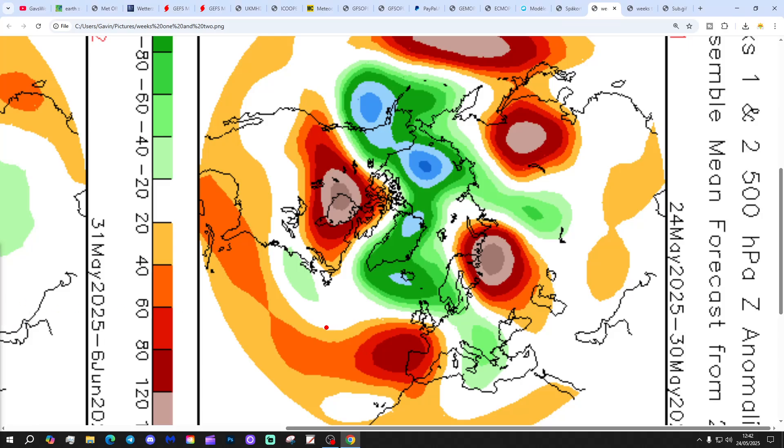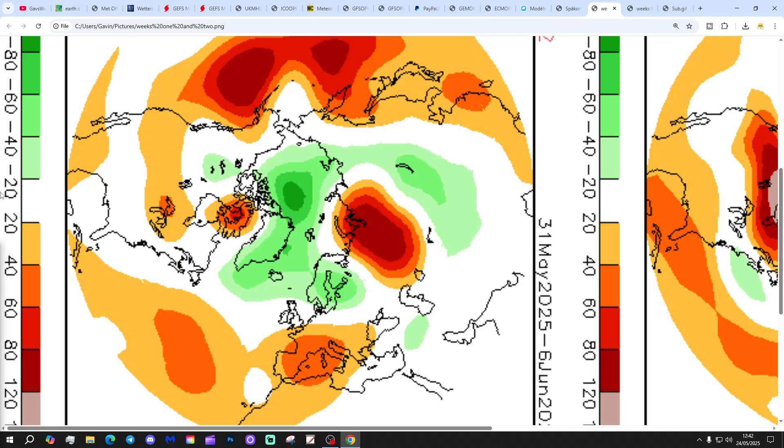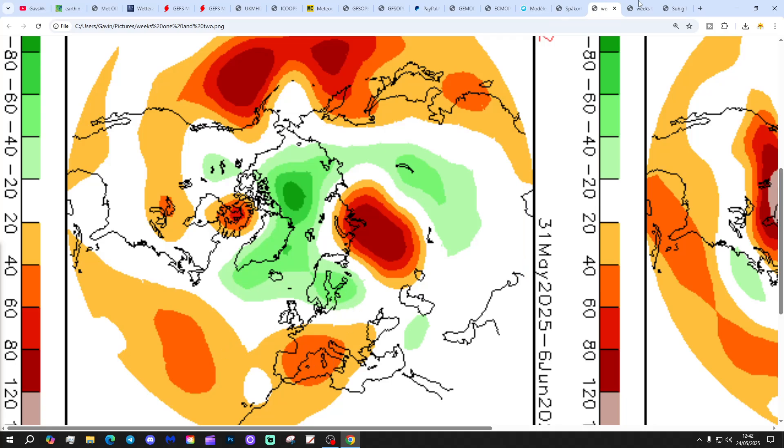CFS V2 finally — looking at the 500 millibar height broken down into weekly pairs. The first week pair takes us from the 24th of May to the 3rd of June, with low pressure up to the north, high pressure around Spain, and winds coming in from a westerly direction — looks quite mobile and rather mixed. Week 2 goes from the 3rd to the 6th of June, with high pressure down to the south, lower pressure to the north, and winds coming in from the west.